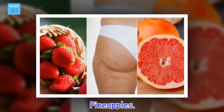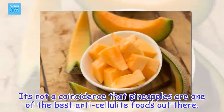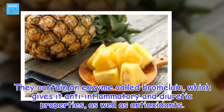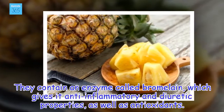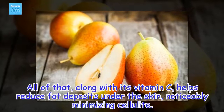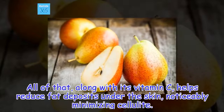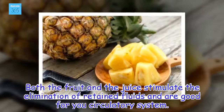Pineapples. It's not a coincidence that pineapples are one of the best anti-cellulite foods out there. They contain an enzyme called bromelain, which gives it anti-inflammatory and diuretic properties, as well as antioxidants. All of that, along with its vitamin C, helps reduce fat deposits under the skin, noticeably minimizing cellulite. Both the fruit and the juice stimulate the elimination of retained fluids and are good for your circulatory system.